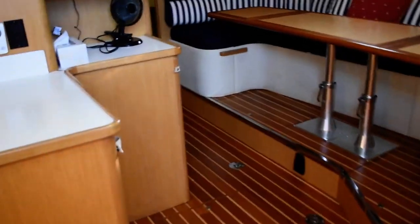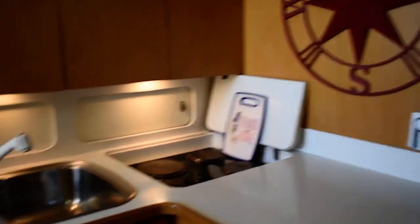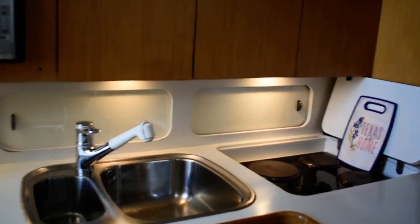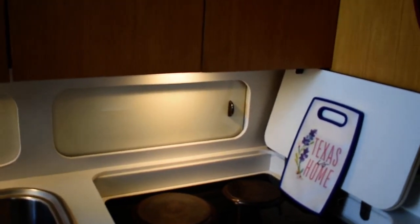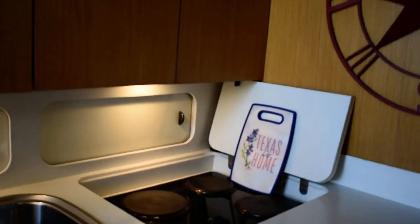As we enter the companionway, over to port is your galley area. This is an L-shaped galley area with a twin tub stainless steel sink. Forward from there is a three burner electric stove that has a flush top, which essentially when it's not in use can extend the counter surfaces there.